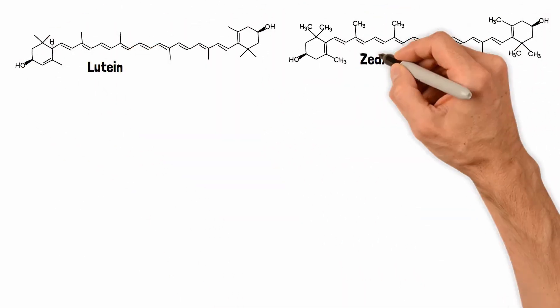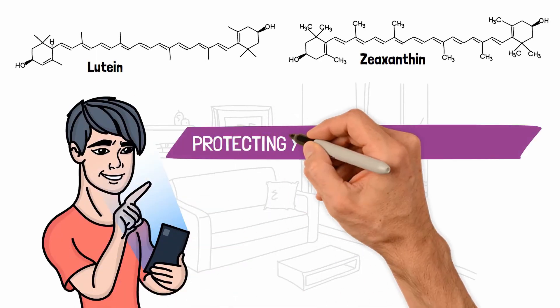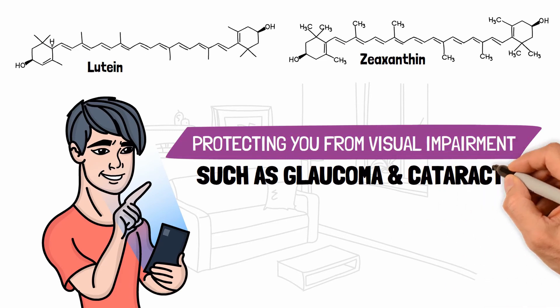Lutein and zeaxanthin help you to filter harmful blue light by protecting the retina at the back of your eye, protecting you from visual impairment such as glaucoma and cataract.